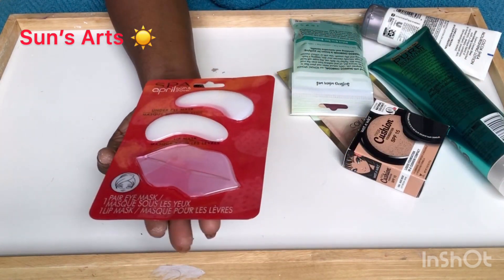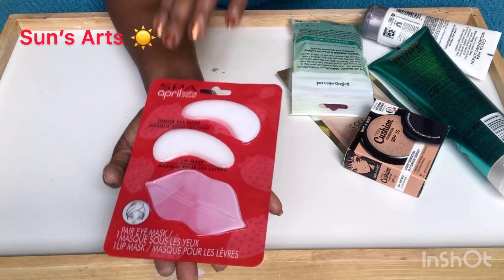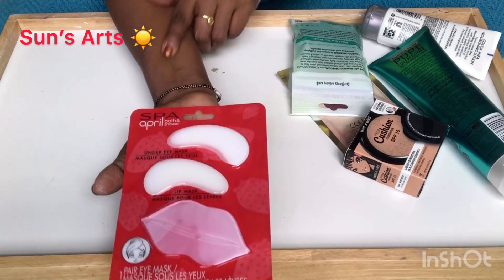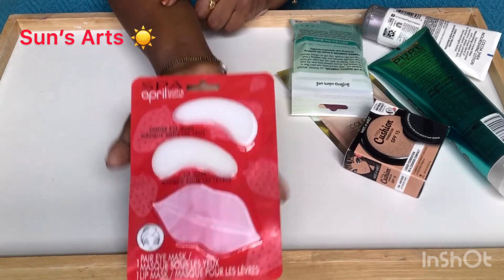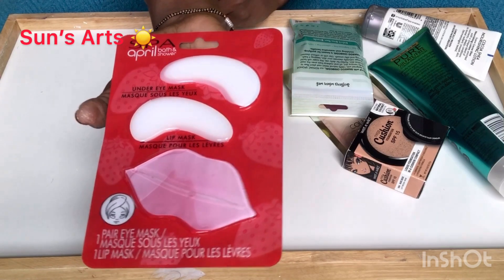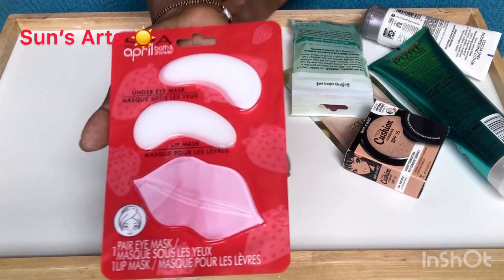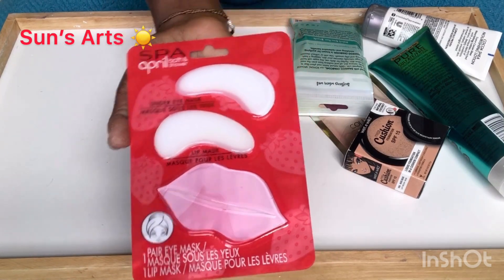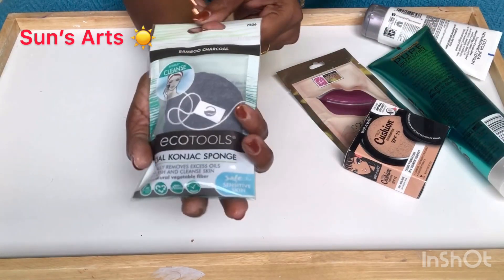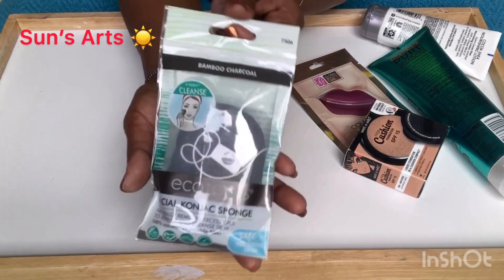I got an under-eye mask or a lip mask — I'm not sure, I have to try it. I always see it at Dollar Tree in the beauty section but never tried it, so I thought I'd give it a try and bought one. And can you believe it — the Eco Tools brand at Dollar Tree!